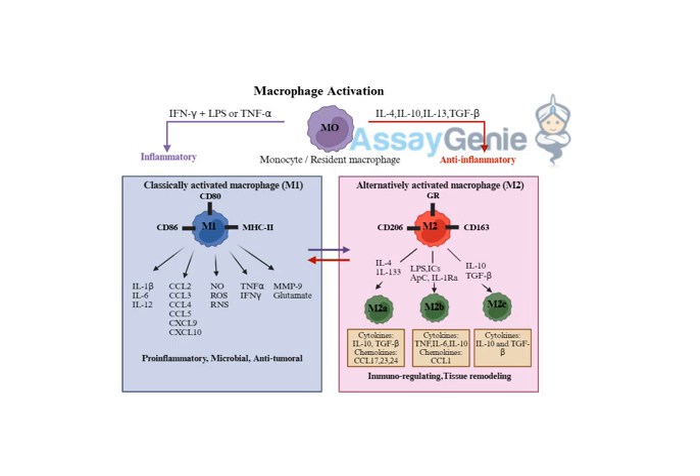That's where the M2 macrophages come in — the healers, if you will. They're like the medics arriving on the battlefield to clean up the debris and start the rebuilding process. Instead of inflammatory signals like LPS and interferon gamma, M2 activation is triggered by anti-inflammatory signals like IL-4 and IL-13.